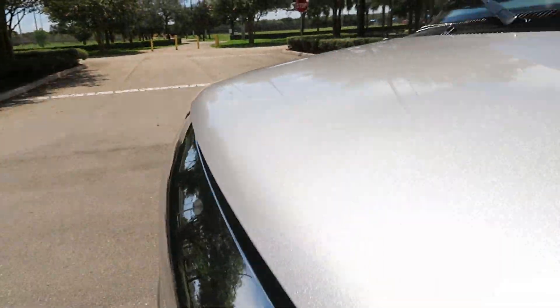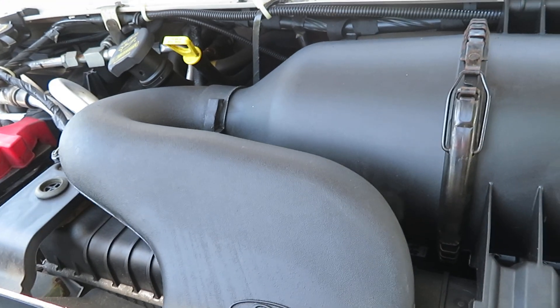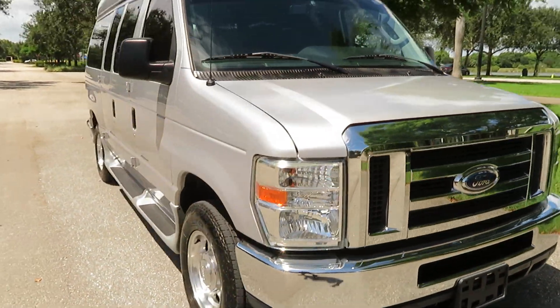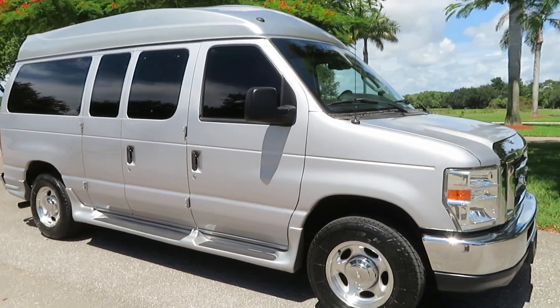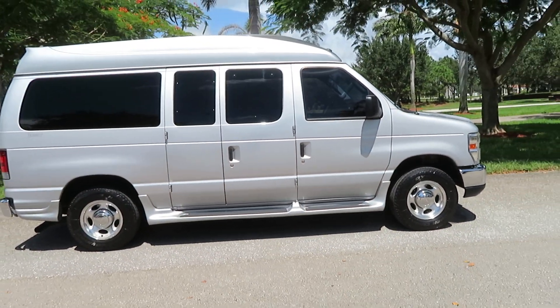5.4-liter V8 — nice under the hood. This 5.4 is basically bulletproof. This thing is gorgeous. Don't hesitate to give us a call at 954-561-2499. Happy to help at any time.